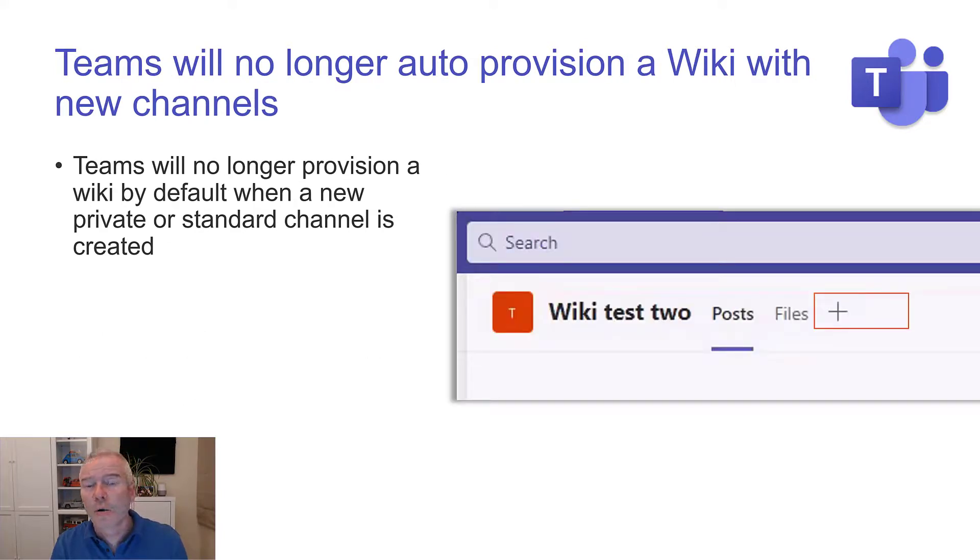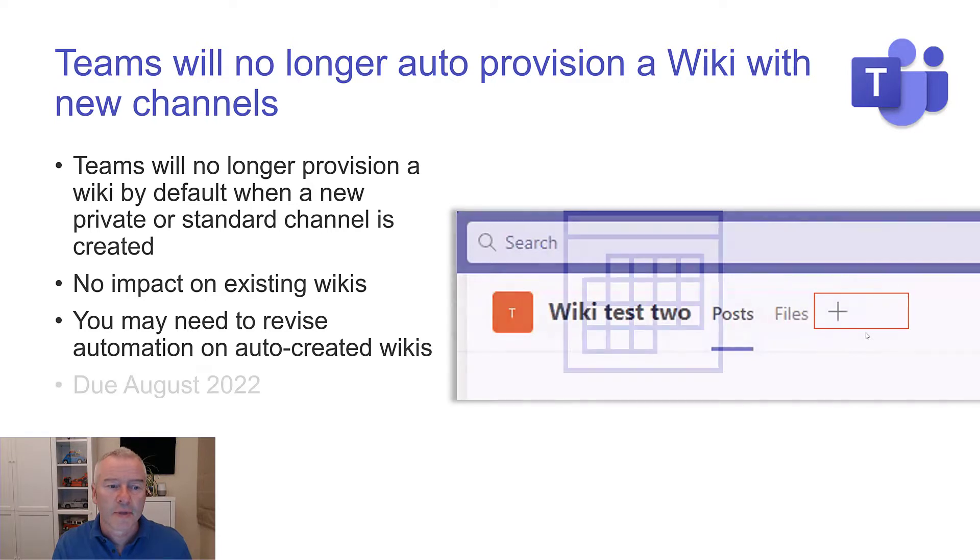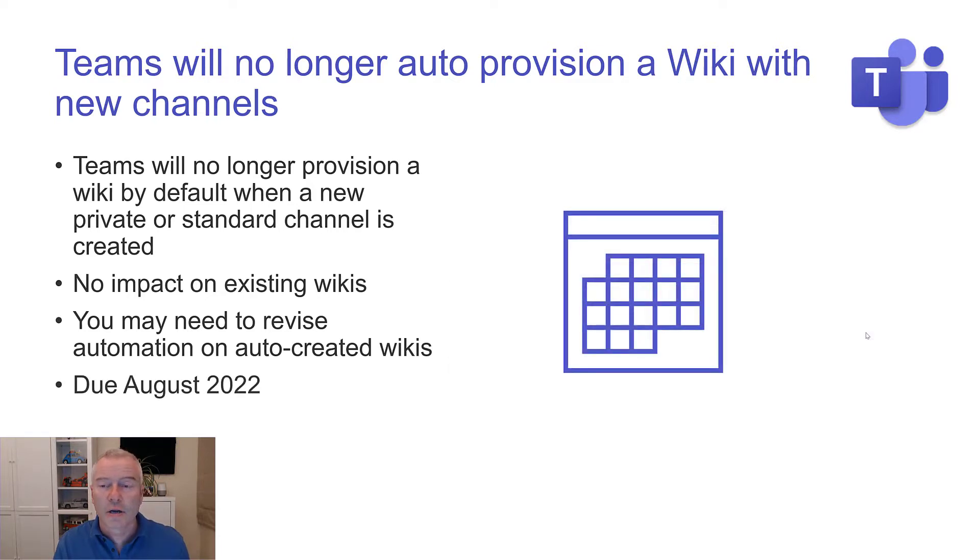Teams will no longer automatically provision a wiki with new channels — another brilliant update. When you create a channel, you get a wiki automatically, but lots of people never use them or get rid of them, so that's going to stop. There's no impact on existing wikis. Just be aware that if you have any automation which expects that wiki to be created, you might need to revisit that. Due August this year — everyone I've spoken to thinks that's a great update.